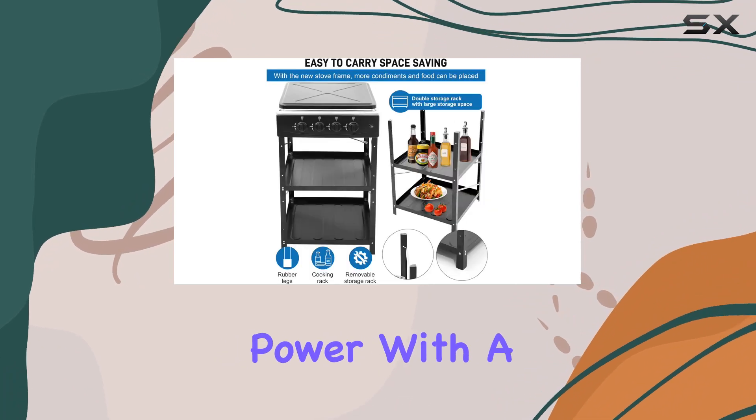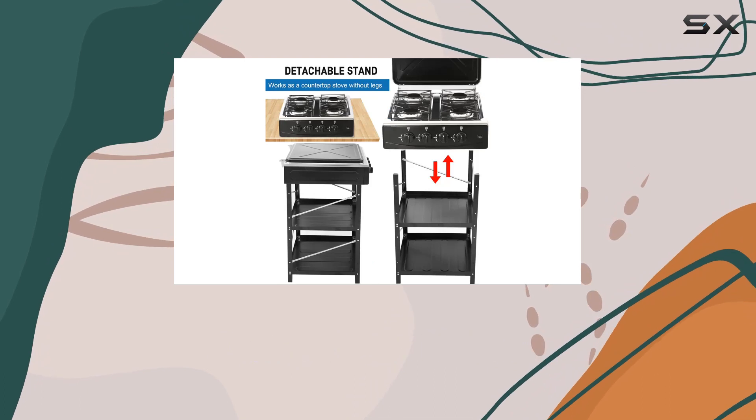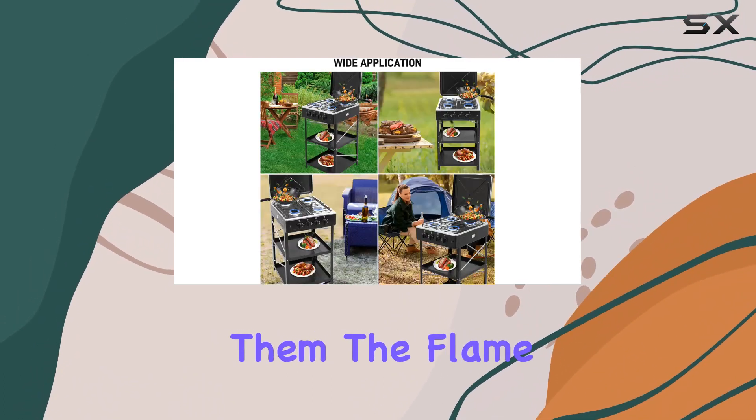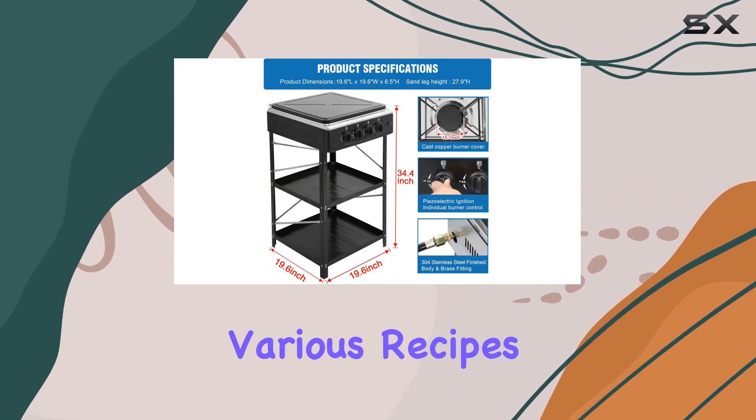Let's talk about power. With a maximum energy output of 75,000 BTU per set, these 4 burners can handle any cooking task you throw at them. The flame control allows you to adjust the heat precisely, giving you the flexibility you need for various recipes.